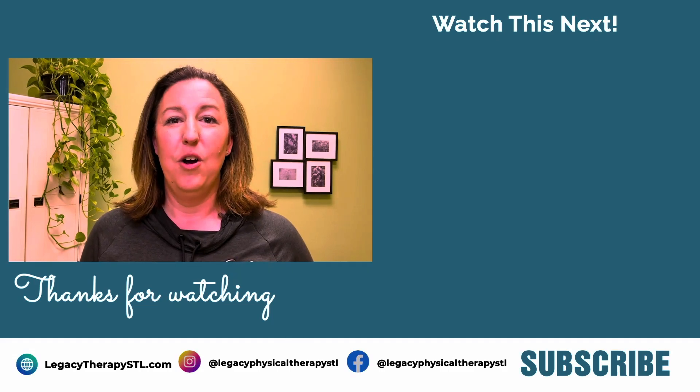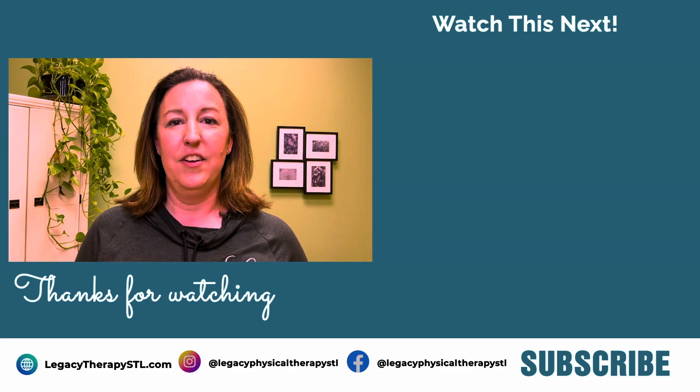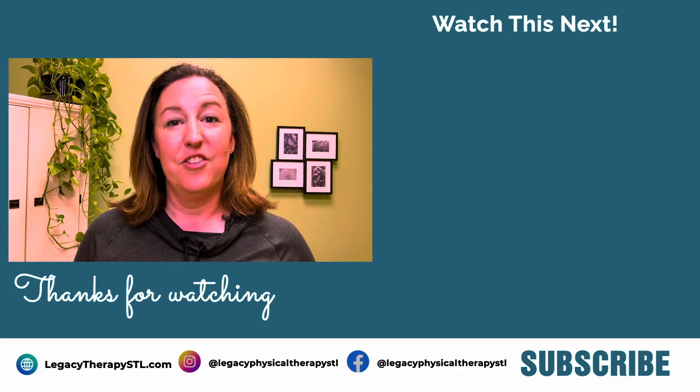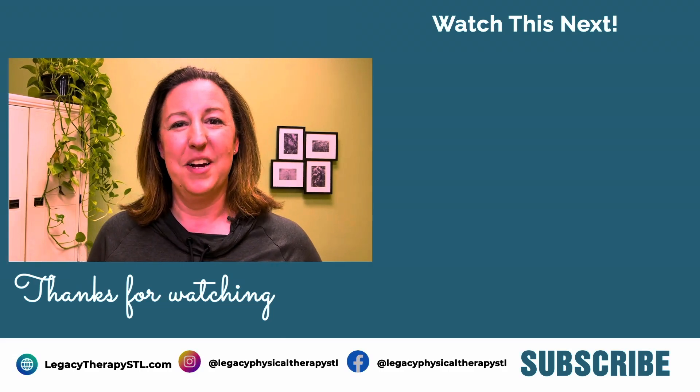Thank you for watching our video. We hope you found it informative. We put out weekly content on pelvic health topics because we want people to be able to optimize their pelvic health throughout their lifetime. Make sure you like and subscribe to our channel so that you're alerted when our next video becomes available.